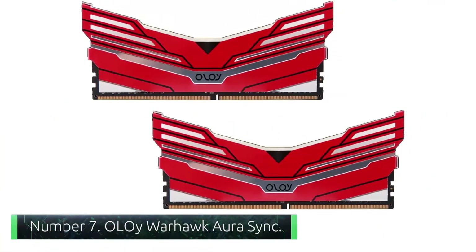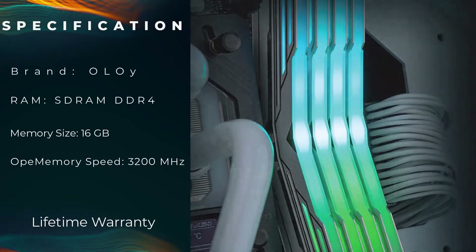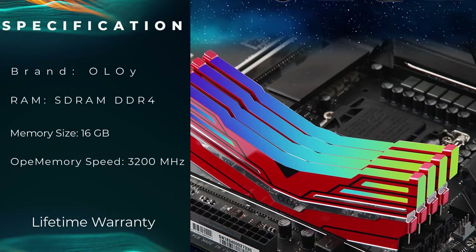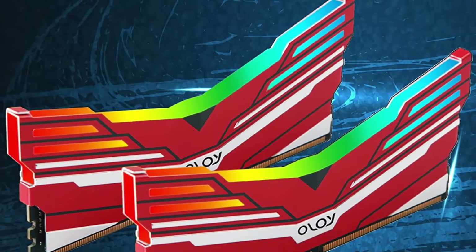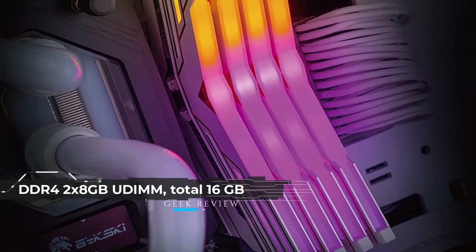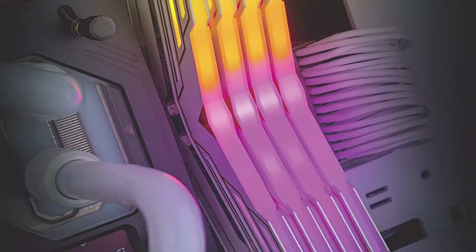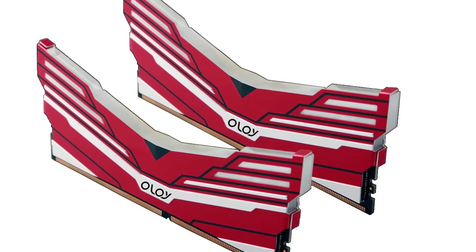Number 7: OLOE Warhawk. You may be thinking, what is a brand like OLOE doing in this review? Well, it's been receiving great praise from the gaming community, so we thought of giving it a shot. To our surprise, we found it to be a solid choice for gamers and enthusiasts of the Intel platform. The game-like design may feel overwhelming at first, but once you place it in a tempered glass case, you will see that it complements the overall aesthetics.